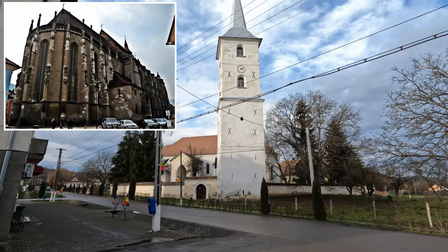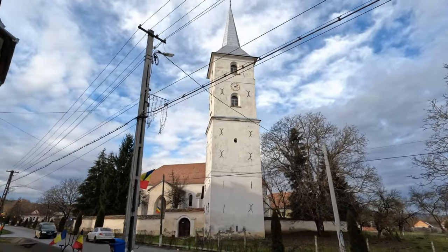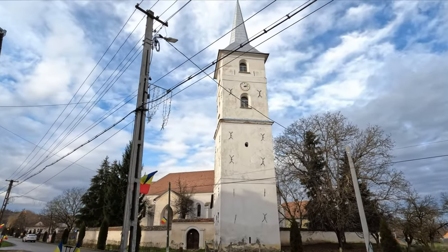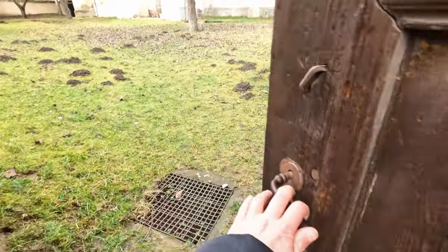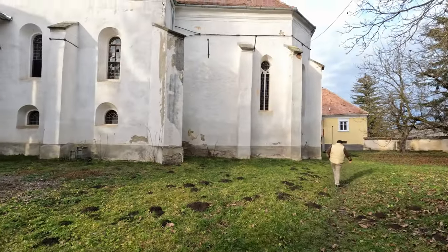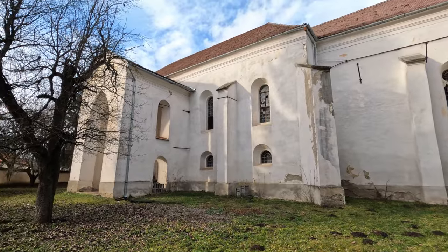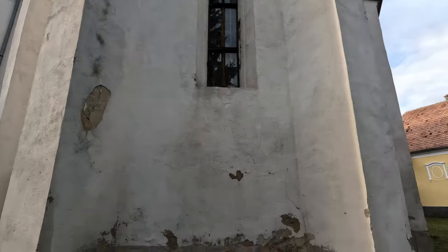After some on-site research, it looks like this church is older than the Black Church from Brasov. The Black Church, or in Romanian, Biserica Neagra, is officially the oldest gothic church from Romania in documents. However, in reality, things are different. The construction of this church started in 1380, and for comparison, the Black Church from Brasov started three years later in 1383. So it means that this Evangelical Lutheran Church from Batos is the oldest gothic church from Romania. Basically with this video, this aspect of Romanian history will not be forgotten.